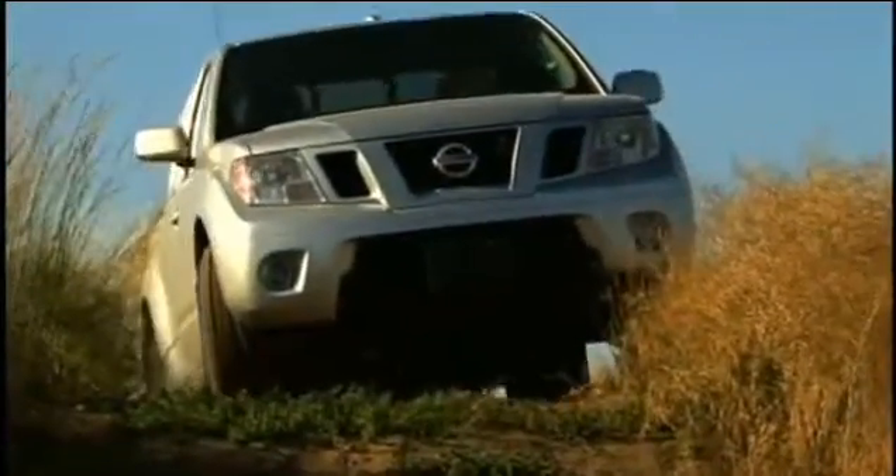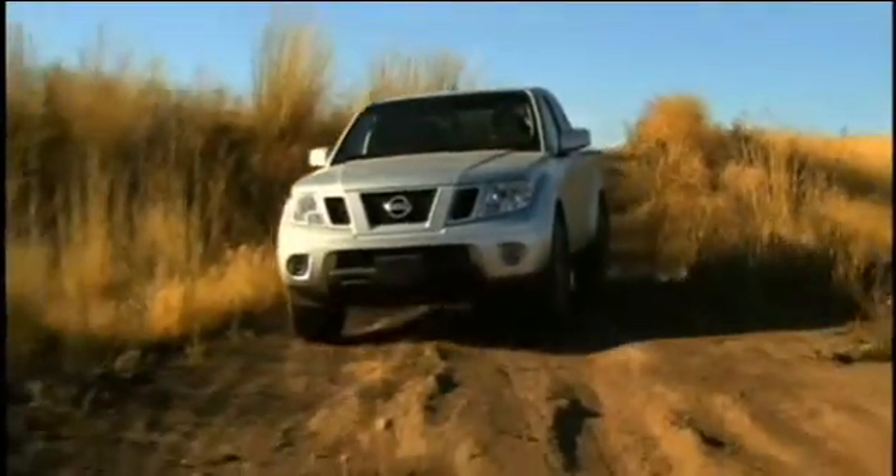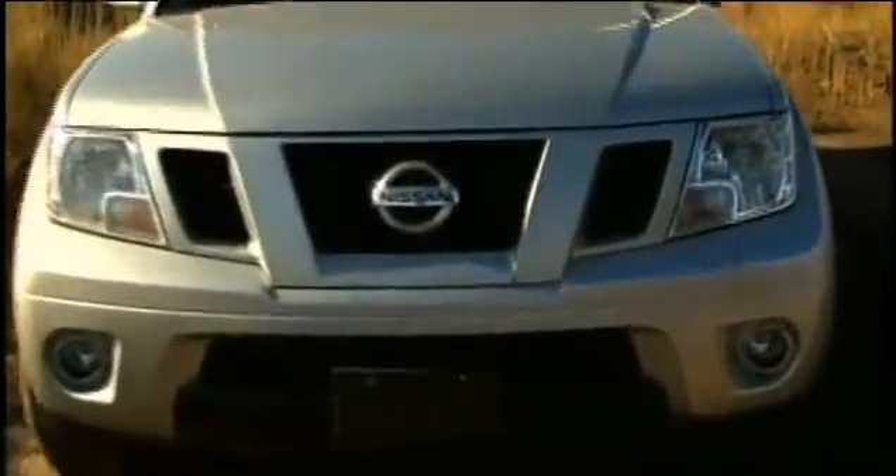The Pro 4X package includes upgrades like an oil pan upgrade, wheel upgrades, and a rear differential. This is a vehicle you can drive to work, to school, through normal weather on a normal road. But if you need to ford a river or tackle a snowy icy hill, it gives you the complete package to take it off-road and it will perform.